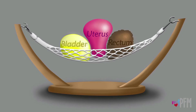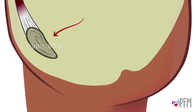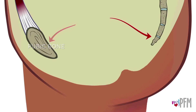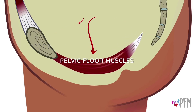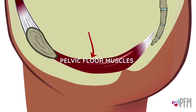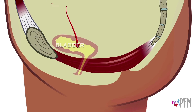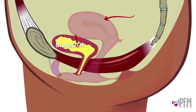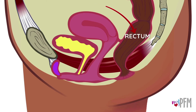This hammock of muscles supports three organs in females: the bladder, the uterus, and the rectum. In this right side view of a female, you can see the pubic bone in the front and the tailbone in the back. The pelvic floor muscles connect to the pubic bone in the front and stretch across the pelvis to attach to the tailbone in the back. The bladder sits behind the pubic bone, the uterus is behind the bladder, and the rectum is located at the back.